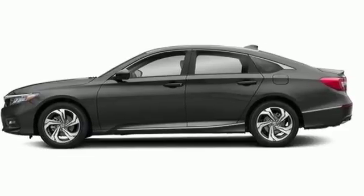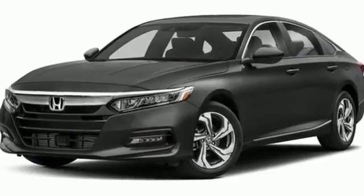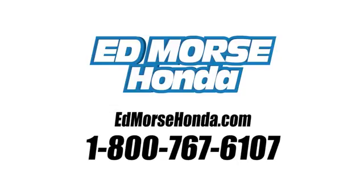Honda has a world renowned reputation for reliability. Stop in for a test drive and make it yours today. Call us today at 1-800-767-6107.